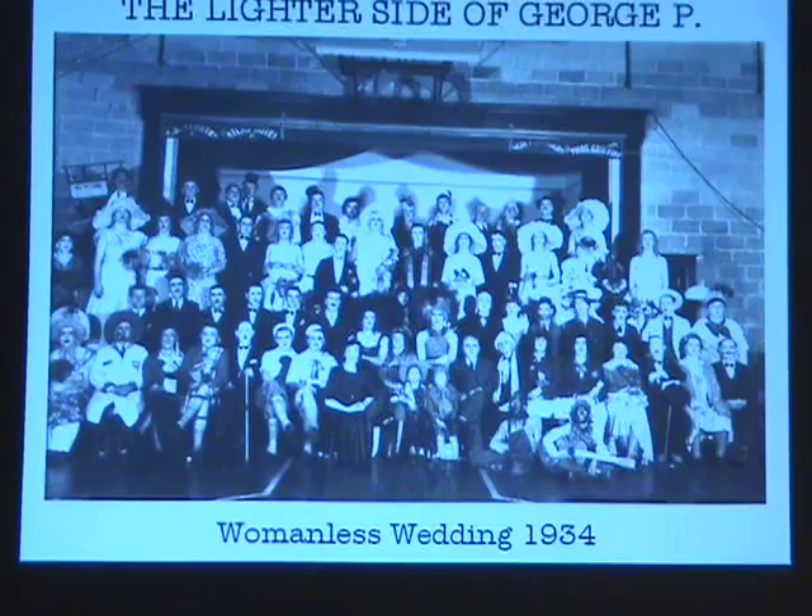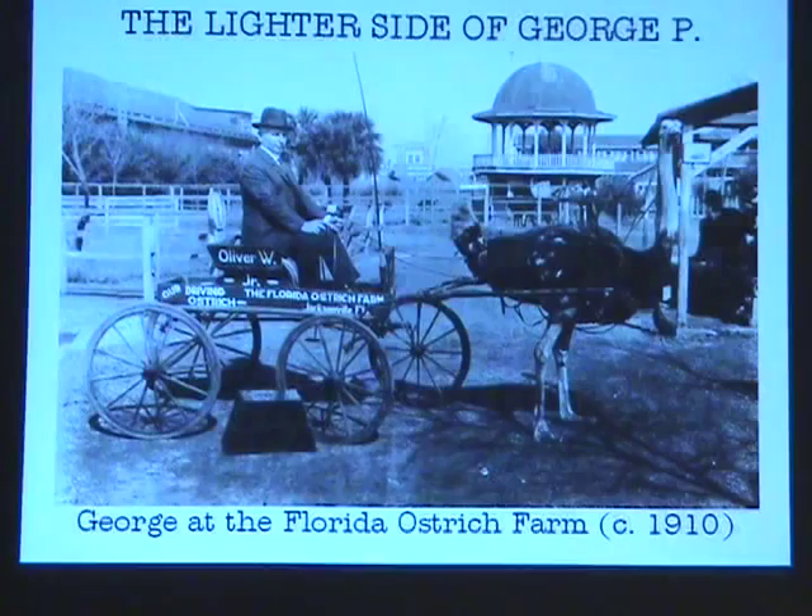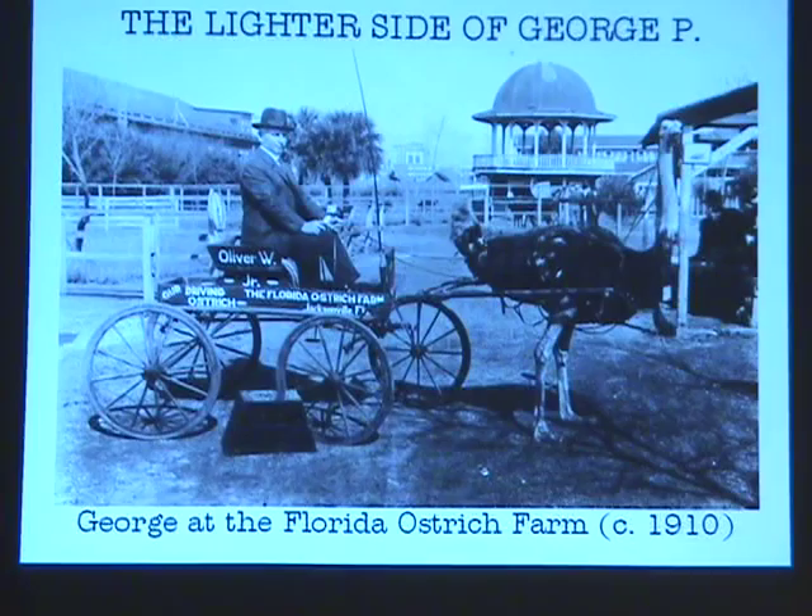The cast included C.D. Benson as General Pershing, Clifton Mayhew as Mrs. Roosevelt, and then George was the grandmother — the grandmother of the bride, I believe. Another great picture we found was George at the Florida Ostrich Farm, about 1910. This was apparently a big attraction in the Jacksonville area in northern Florida, opened in 1907.